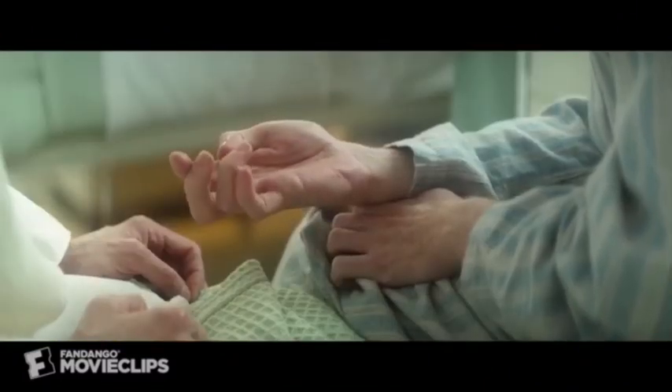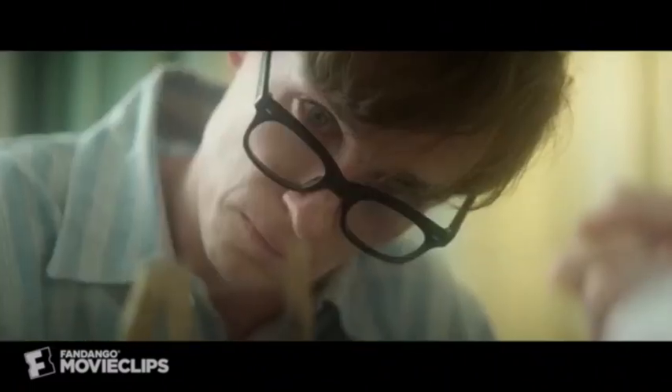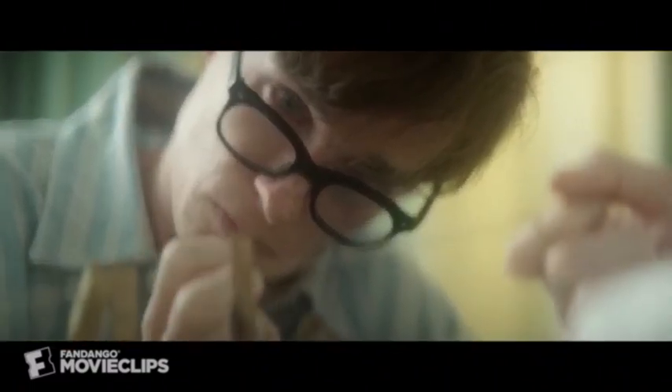One, two. Why won't it? Right, right. Fourth finger, fourth peg.